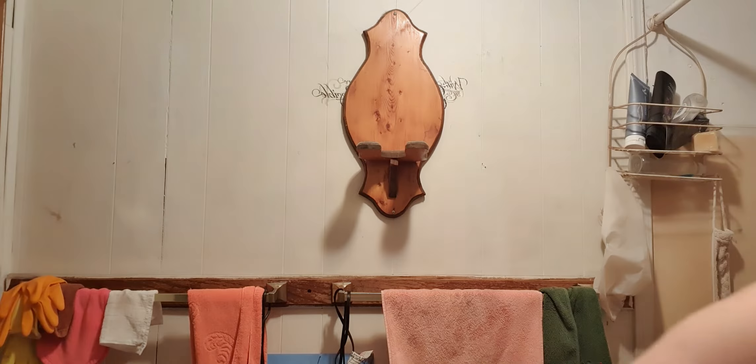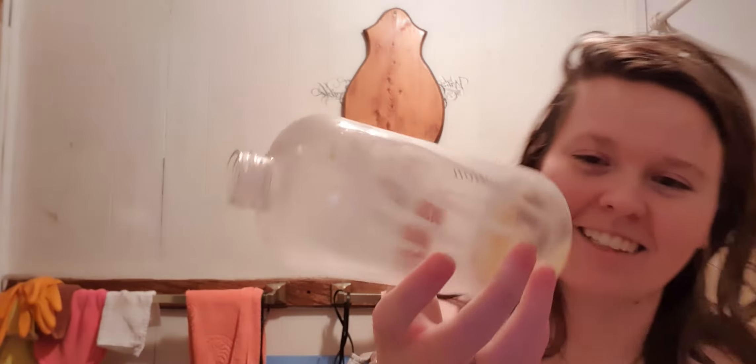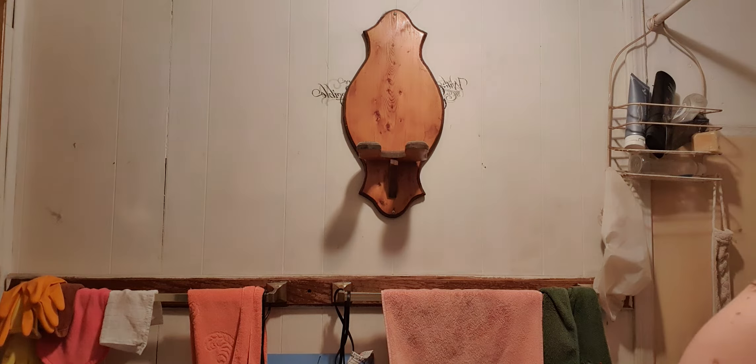I wanted to get these before Christmas but I couldn't justify it because I still had shampoo and conditioner left and didn't want to buy more before I needed it. But now I'm out — there's like the tiniest little bit of shampoo left and I'm completely out of conditioner.